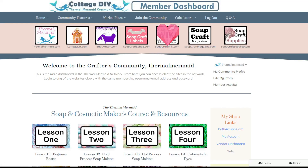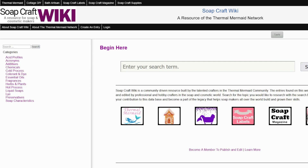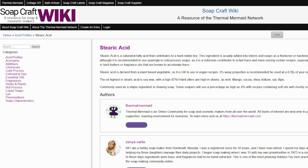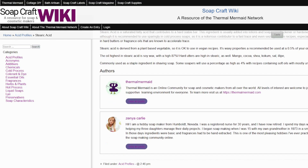Next we have a wiki resource website — soapcraftwiki.com. Anyone can use this website to learn and research, but only members can be a wiki editor. This can help build your online authority and gives you a place to do so. I'll go into more details in a tutorial on soapcraftwiki.com in lesson 10.